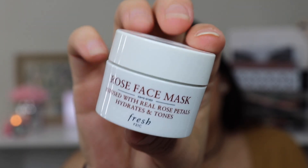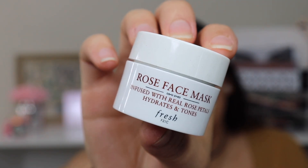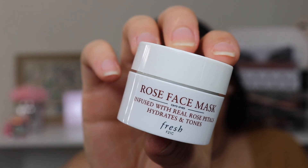The next thing is the Fresh Rose Face Mask. It's infused with real rose petals, it hydrates and tones, and it's 0.5 fluid ounces. I love face masks and I'm excited to try this out — I've heard it's really good for your skin. It smells so good and you can actually see the real rose petals in there.